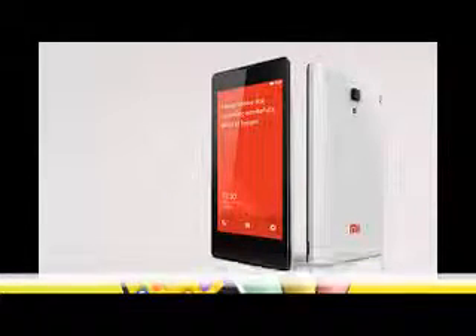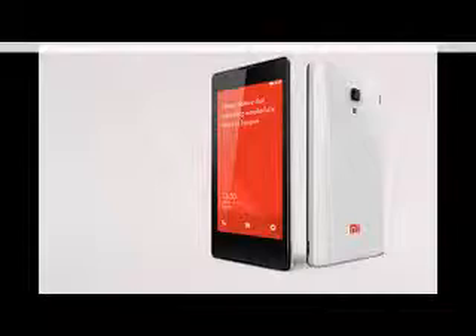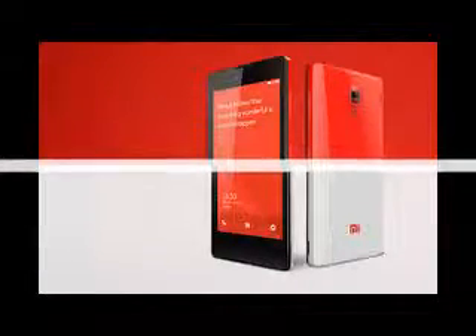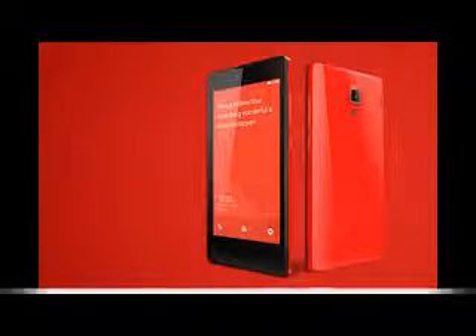Qualcomm's entry-level 64-bit Snapdragon 410 is in charge of providing computing power, and is joined by a single gig of RAM and 8GB of expandable storage. For the moment, that's the model that will be available in Singapore, and not the better-equipped 2GB/16GB version.